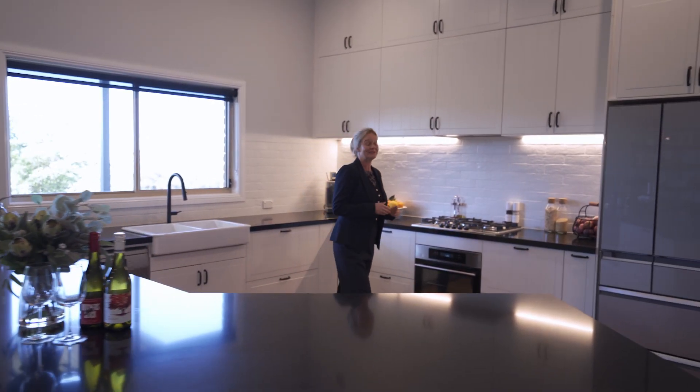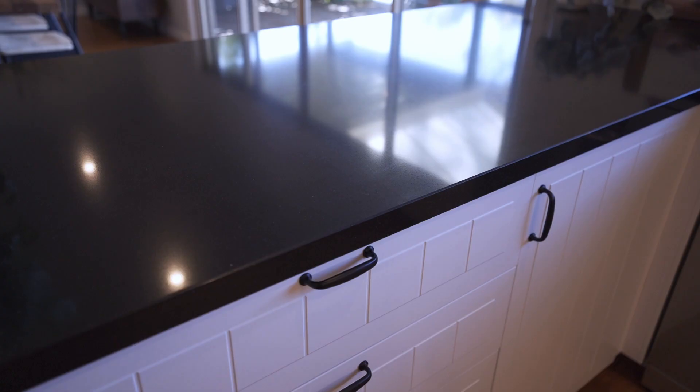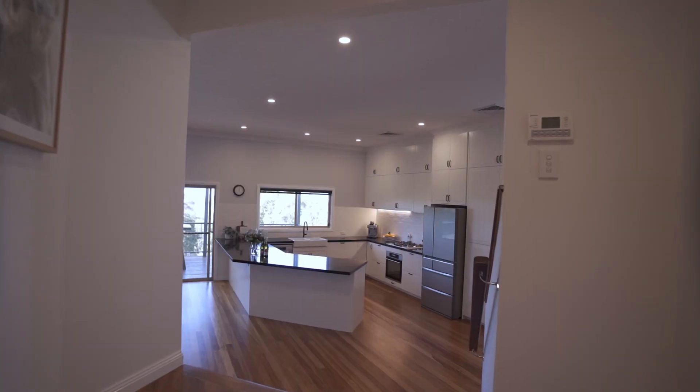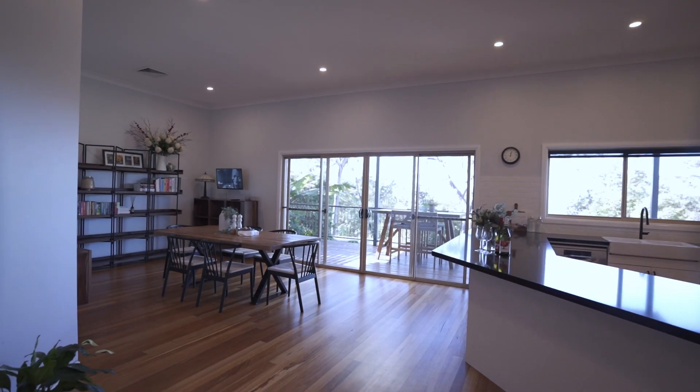This elegant kitchen really is the heart of the home, offering stainless steel appliances and a beautiful bench top, but most importantly the views. The home also offers a large spacious kitchen meals area or rumpus room.